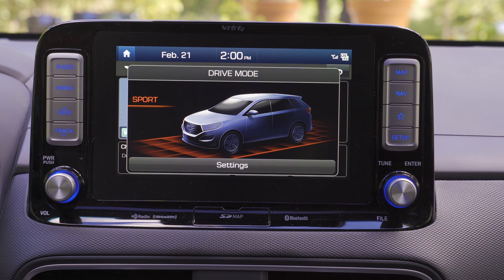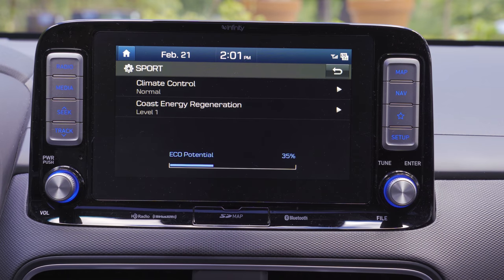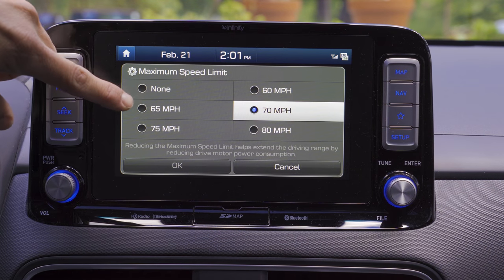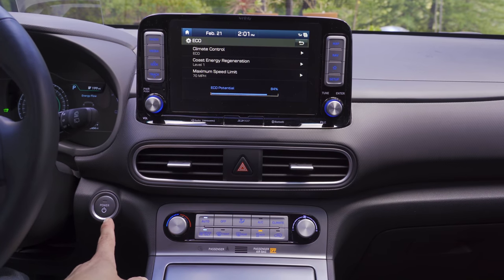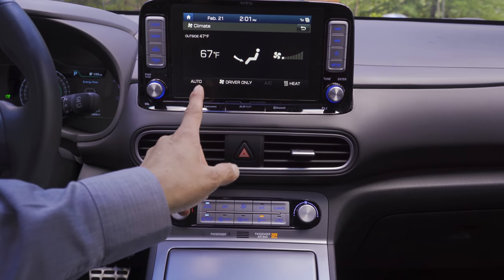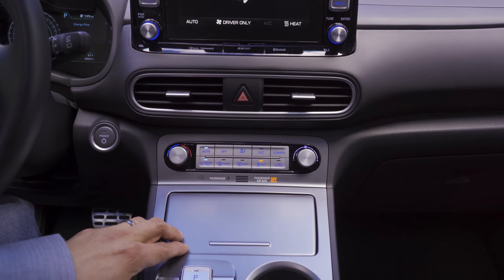This screen is also where you change drive mode settings. In Sport mode you can adjust climate control behavior and choose between three levels of coast energy regeneration. Moving to Eco mode there's an additional maximum speed limit option — you can set 60, 65, 70, or 80 mph for additional energy savings; pushing the throttle all the way down will still allow you to exceed that limit. Below the infotainment screen we find two large air vents, the vehicle start/stop button, and controls for the single-zone automatic climate control. There's a dedicated heat button since heating the cabin requires energy rather than using waste heat like a gasoline vehicle.